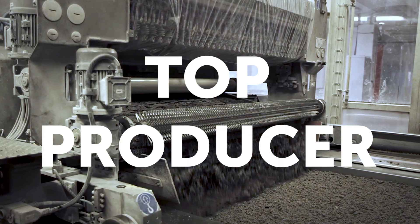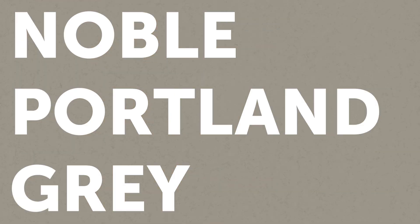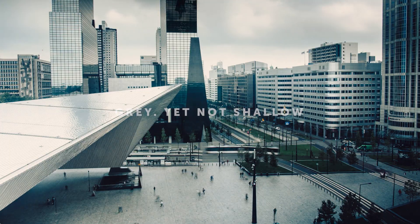We are Technostone, one of the top producers of engineered stone in Europe. Noble Portland Gray is light and warm. Its unique design was inspired by the feel of the big city and balanced to provide a delicate combination of warm gray.